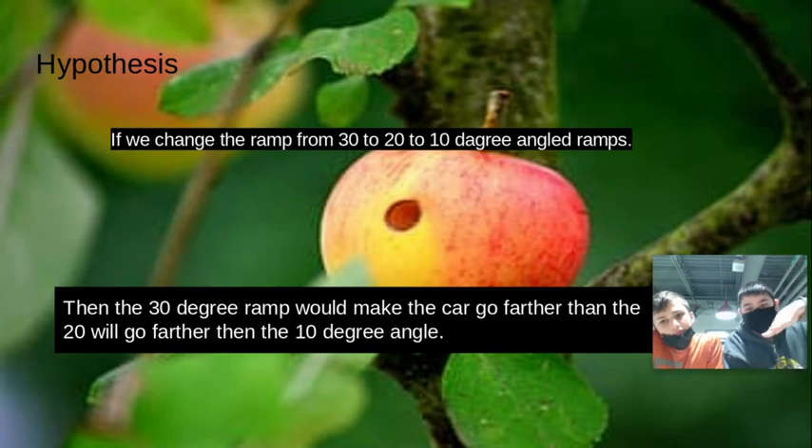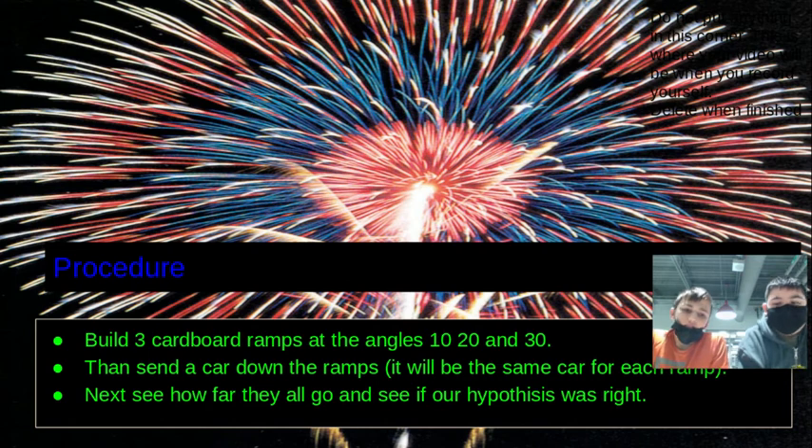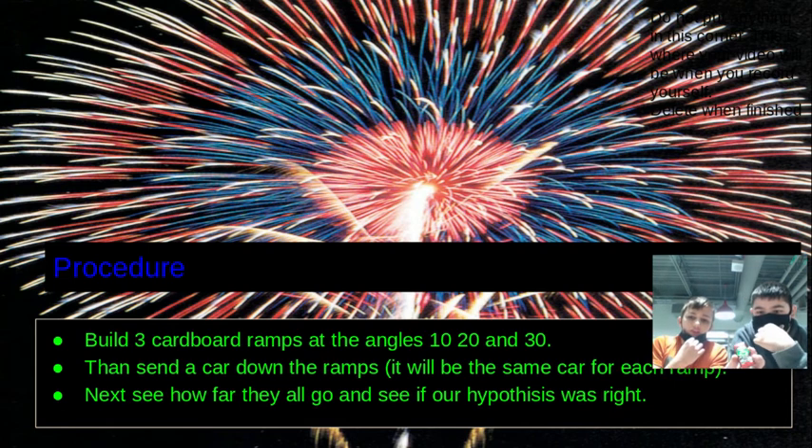Our procedure was: we built cardboard ramps at angles of 10, 20, and 30 degrees, then sent the car down each ramp. It was the same car for each ramp since we only have one car. Next, we measured how far the car went to see if our hypothesis was right.